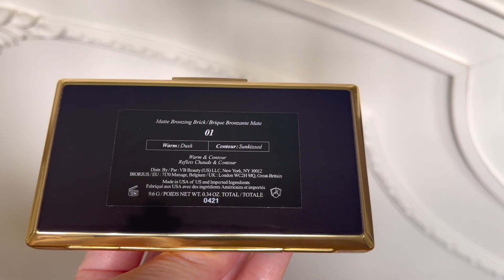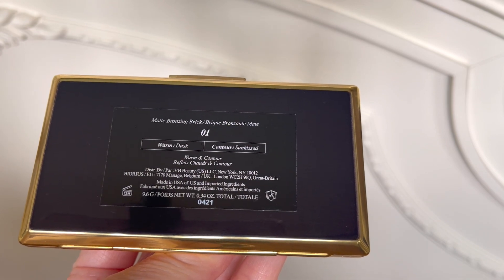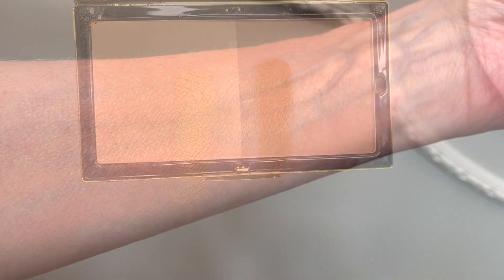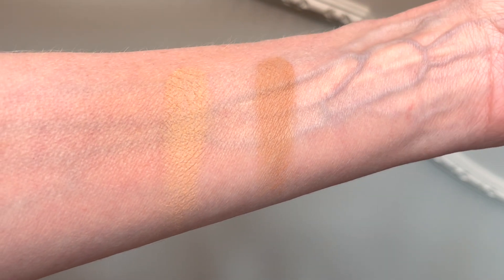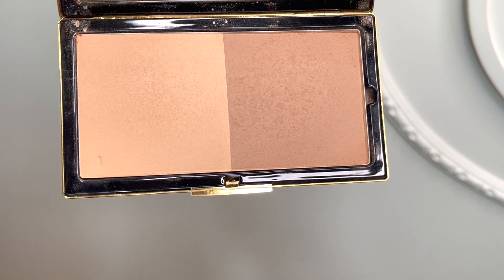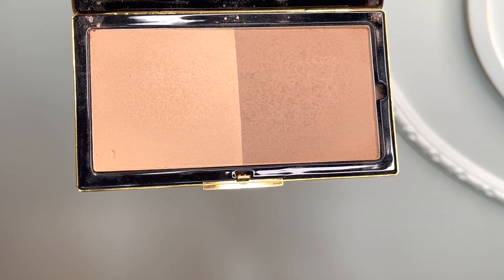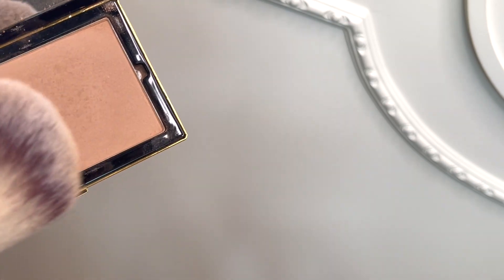This is the Victoria Beckham matte bronzing brick in shade 01. The last time I talked about this bronzer I was saying that these shades for me are too yellow — I thought they'd be more rosy when I saw them on YouTube. And even though I'm starting to tan, I was hoping it would get a little better, but your skin tone doesn't change if you tan. So really they are too yellow for me, but I can make them work and I don't even care — the formula is so good.